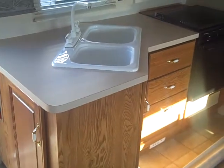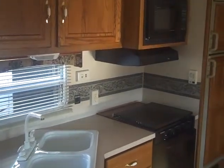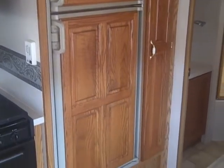A nice kitchen. Everything works just fine. Wood grain panel refrigerator doors. Pantry next to that.